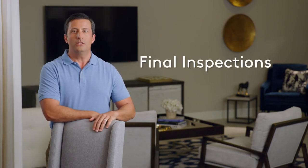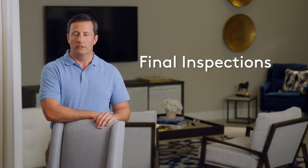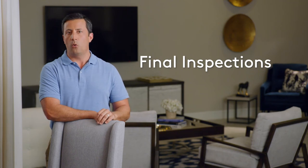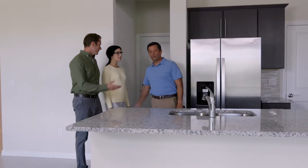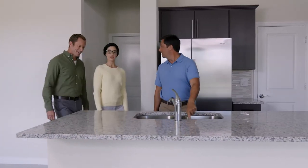When the home is complete but before closing, it's time for final inspections. These are performed by the field manager, the municipality, a build quality manager, and you. We make sure everything is exactly as it should be. Then it's time for closing, when you get the keys to your new home.